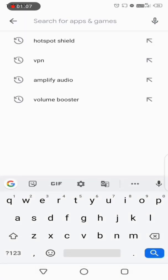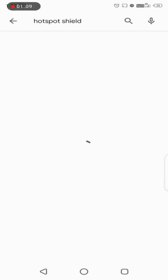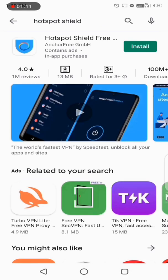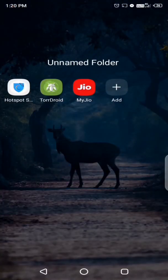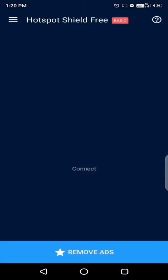Search for Hotspot Shield and install it. This is a VPN app — a Virtual Private Network — which lets you browse or be online anonymously. After installing, open the app and click on the left corner.